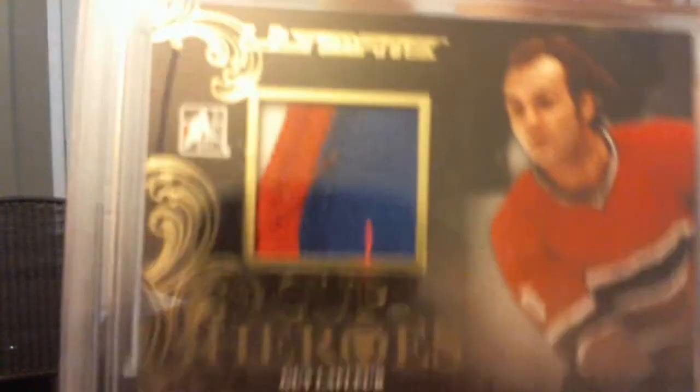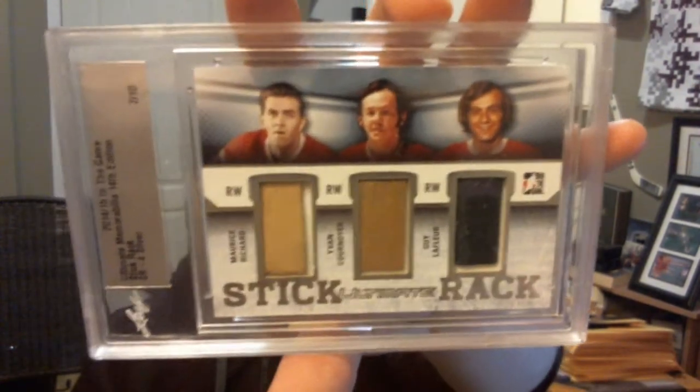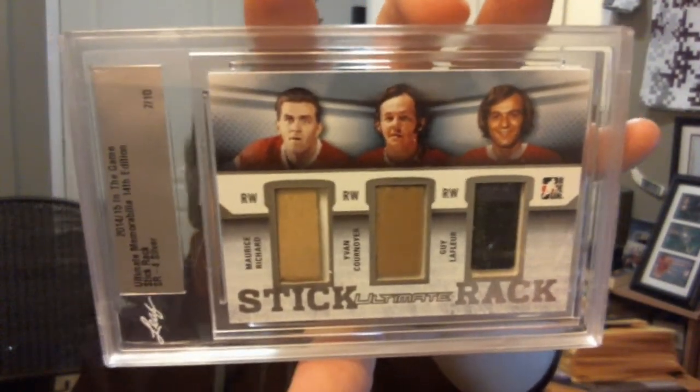Sweet vintage-ish patch. Sorry for the glare. And probably my favorite card of the break — Ultimate Stick Rack silver, numbered 7 out of 10 — Maurice Richard, Yvan Cournoyer, and Guy Lafleur. Gorgeous card, love it. So that's it guys — that was my ultimate break from this year's ITG slash Leaf Ultimate Memorabilia 14th edition, which is literally the 13th edition but they didn't want to use 13, so they used 14, which is a bit weird. Hope you guys enjoyed, I'll see you later.